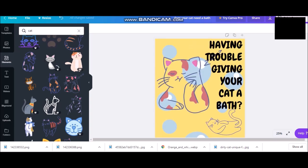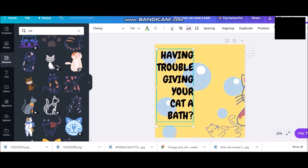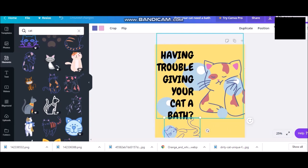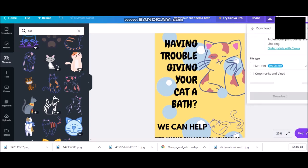How can I improve this? Let's switch the text and the cat around. No, it fits right there. 'If you're having trouble giving your cat a bath, we can help.' Perfect.